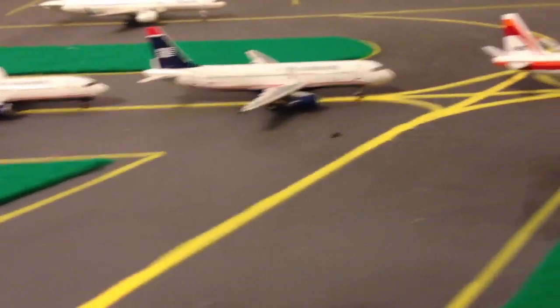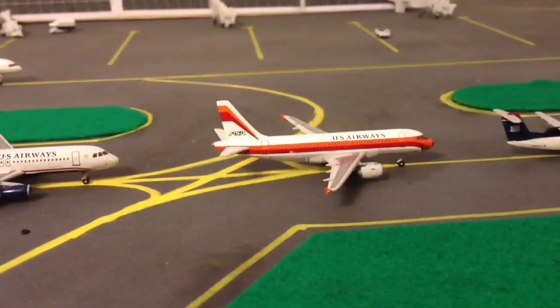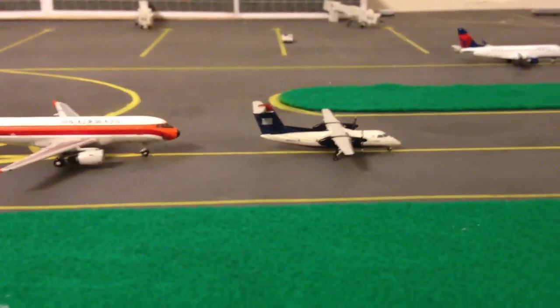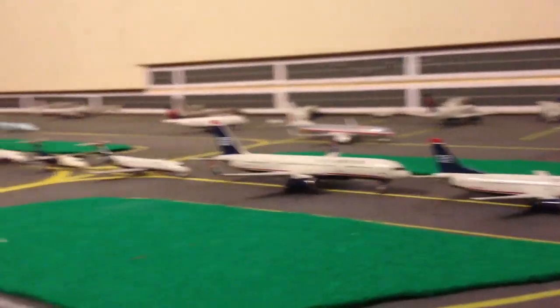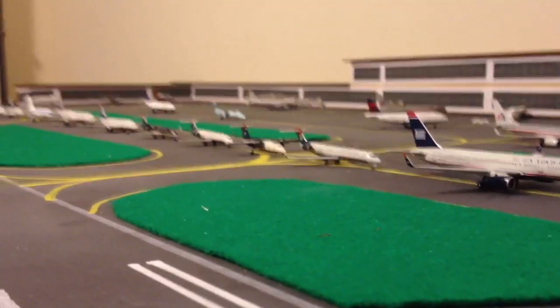CRJ700, 757, 734, A320, PSA 319, and a Dash 8. Thank you for watching — this is just a quick video regarding information on the thing, so we'll get you a good view of it here.